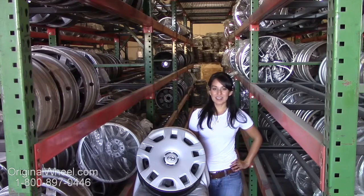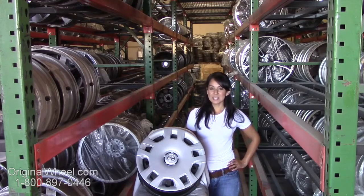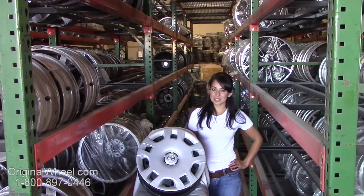All of our wheels are guaranteed. We stand behind our products and our service. Our mission is to help people locate the factory original wheels that they need in like-new condition.